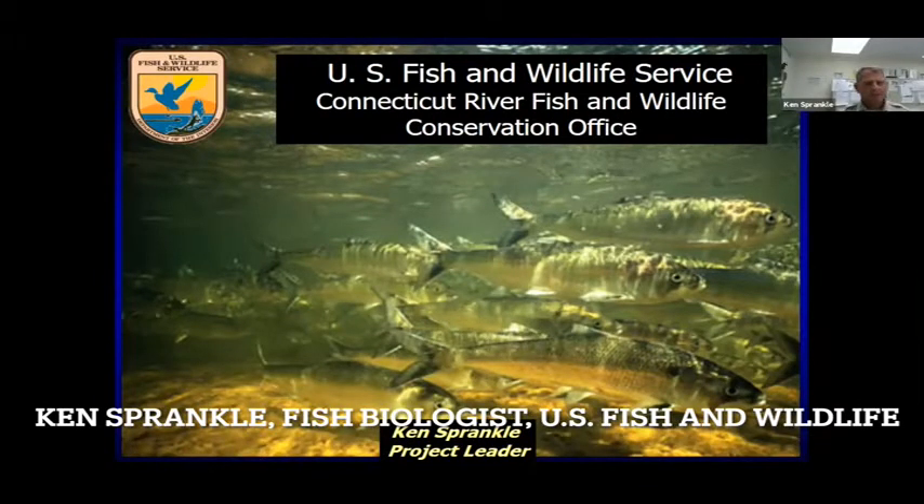Thanks again for the invitation. My name is Ken Sprankle. I'm a fisheries biologist for the U.S. Fish and Wildlife Service. I've been a state and federal biologist since 1994. Over my whole career, I've always worked on migratory fish restoration. I've worked throughout New England, but the talk today is focused on my current position where I'm a project leader for a small office. I have one biologist that works with me and I hire seasonals, working primarily on migratory fish restoration — diadromous fish species.